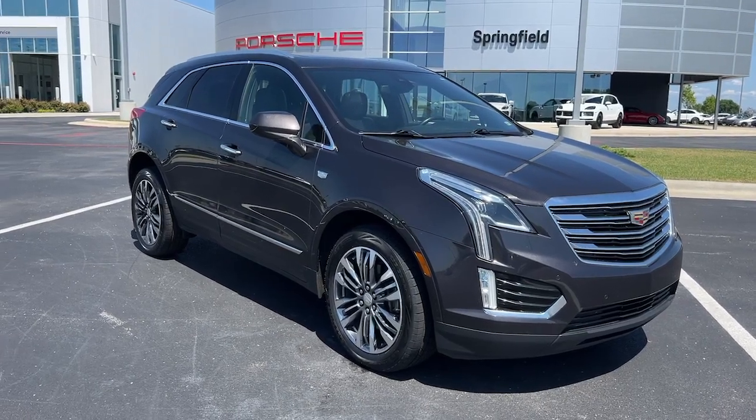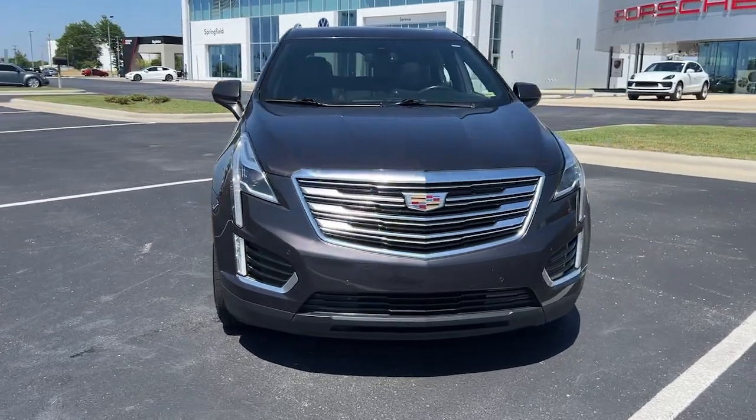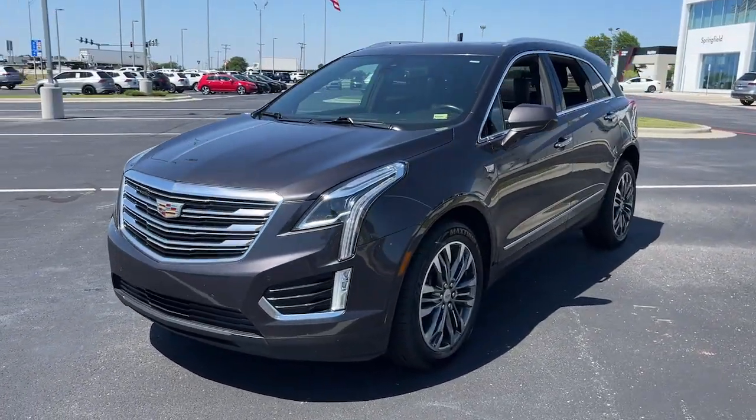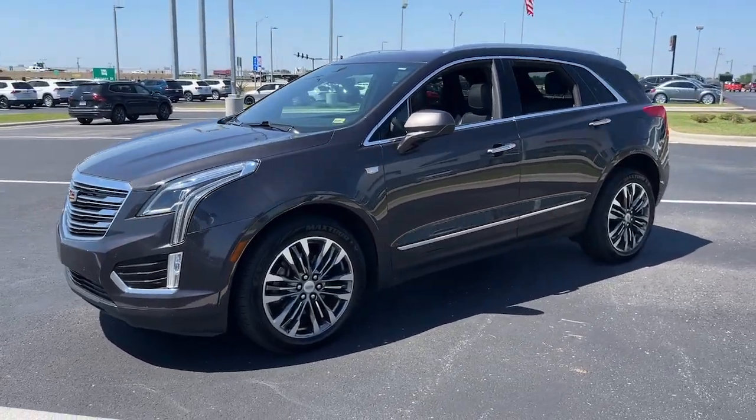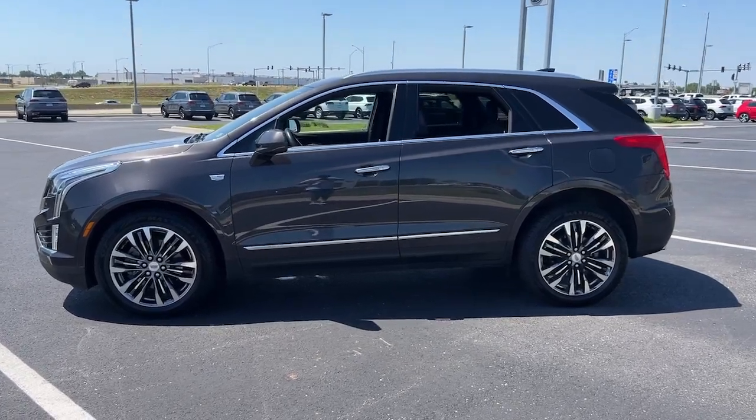Introducing the 2017 Cadillac XT5. With less than 110,000 miles on the odometer, this vehicle provides excellent value. The XT5 crossover has premium eye-catching lines, all-weather capability, and flexible cargo space.